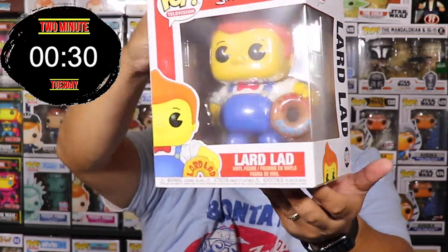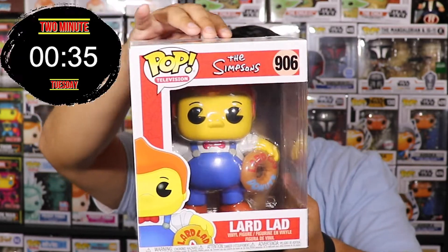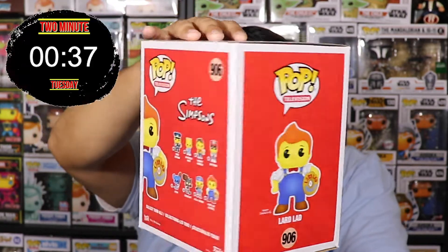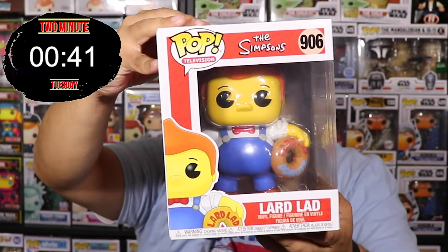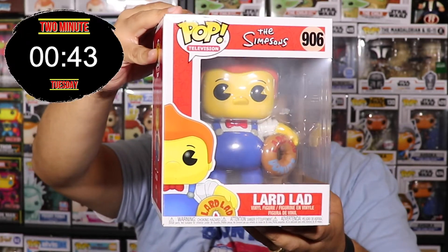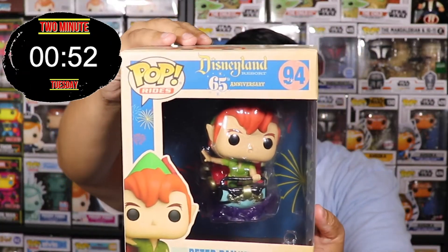Andre the Giant was an awesome wrestler back in the 80s — he has passed, but that is an awesome pop. Next one is Lard Lad from The Simpsons. This is a cool one — he's on top of the donut place where Homer goes to get all his donuts. Lard Lad from The Simpsons!